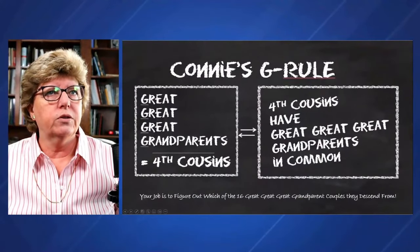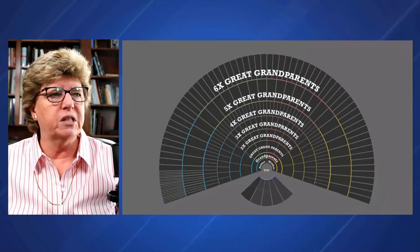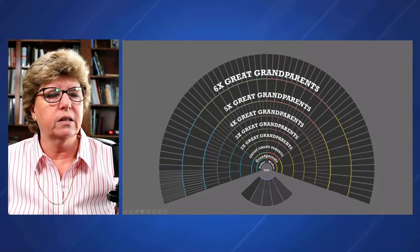Moving on to our chart again — if we expand it even farther, before we were talking about four-times great grandparents. You can see how many grandparents you would have. You would have 256 six-times great grandparents. We're definitely less than 1% DNA at that point. So are we starting to lose viability? Probably. With six-times great grandparents, these would be seventh cousins in common, and I seriously doubt you're going to find many DNA cousins of quality.